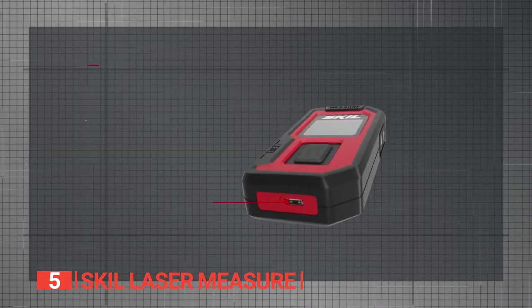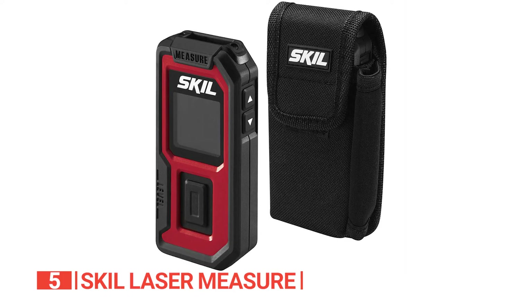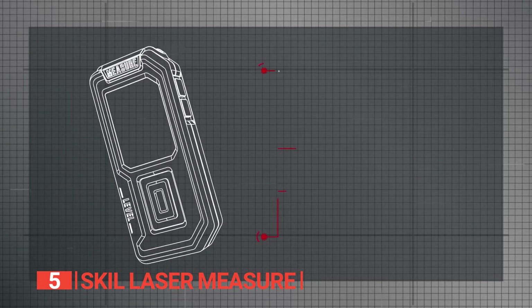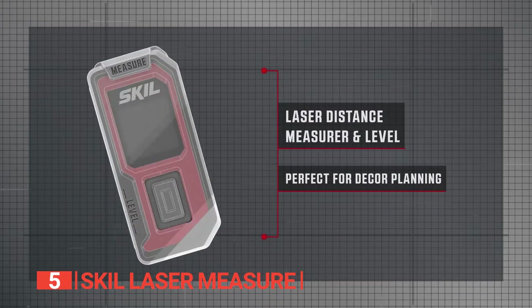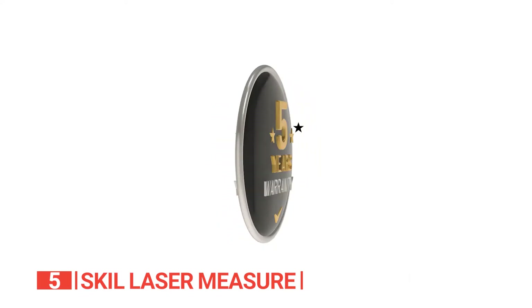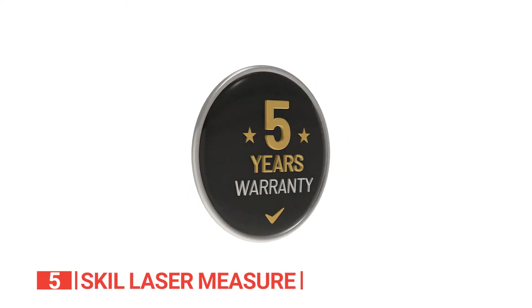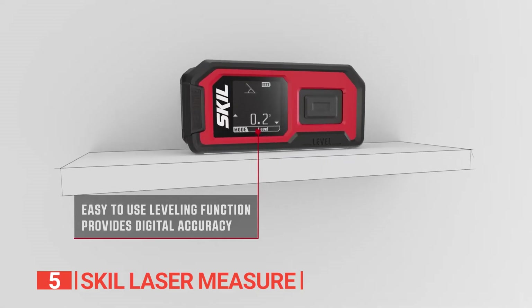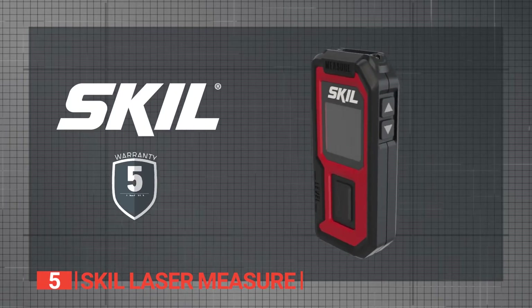Plus, it's powered by a rechargeable lithium-ion battery. Durability is not an issue either, as this laser measure is constructed with robust materials capable of withstanding rugged conditions, accidental drops, and rough handling. And to top it off, it comes with a reassuring 5-year warranty. If you're in need of an effective, low-cost, and reliable measuring tool, this is the way to go.